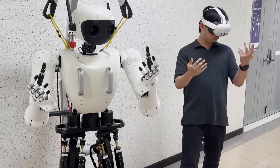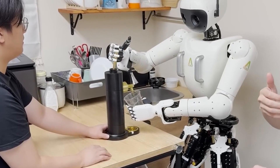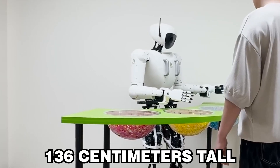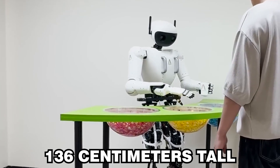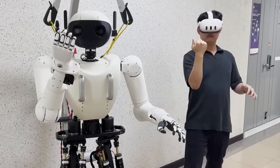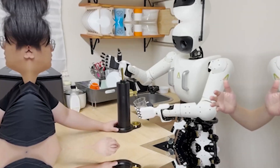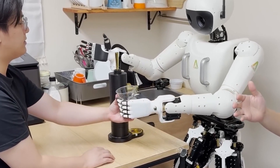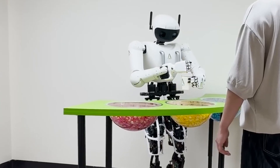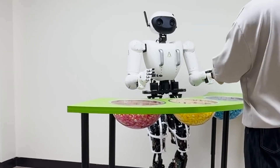The company A-Robot has introduced its new humanoid robot named Alice V4, designed to perform tasks closely resembling human behavior. Alice V4 stands 136 centimeters tall and weighs about 20 kilograms. It features 20 degrees of freedom in its movements, allowing it to execute complex tasks with precision and smooth motion. The robot can interact with people through facial recognition, speech, and gesture recognition technologies, providing a positive user experience thanks to its friendly interface.